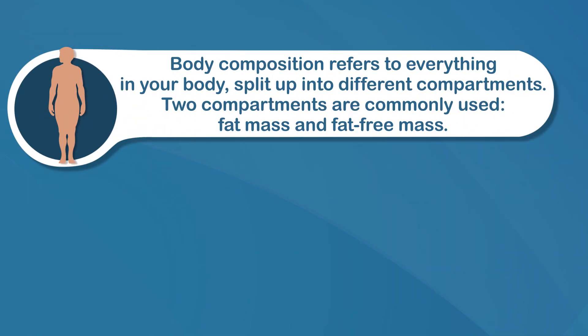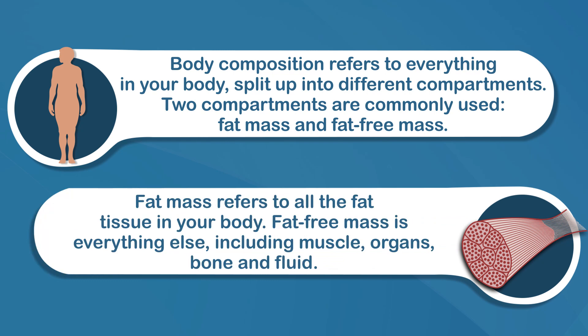While the scale will tell you how much you weigh, it doesn't tell you what your body's made of. Body composition refers to everything in your body split up into different compartments. Two compartments are commonly used: fat mass and fat-free mass. Fat mass refers to all the fat tissue in your body; fat-free mass is everything else, including muscle, organs, bone, and fluid.